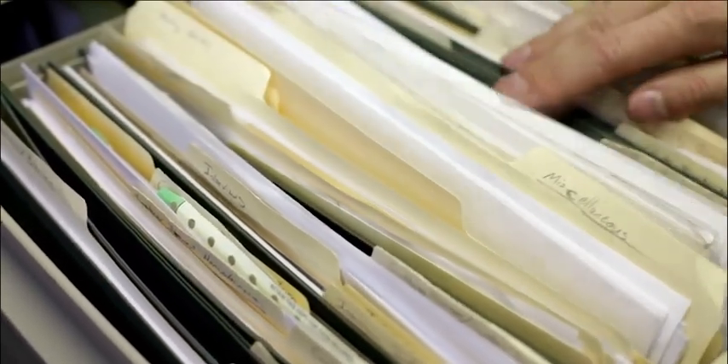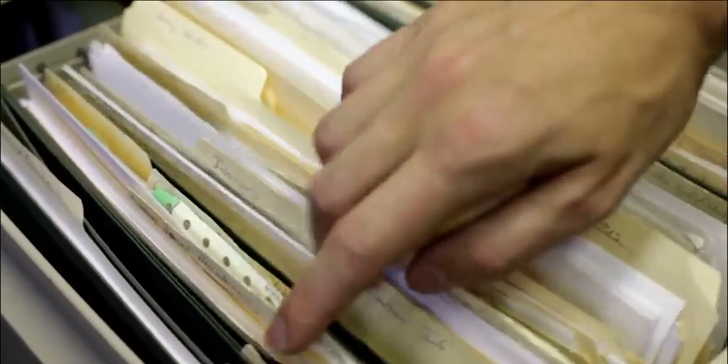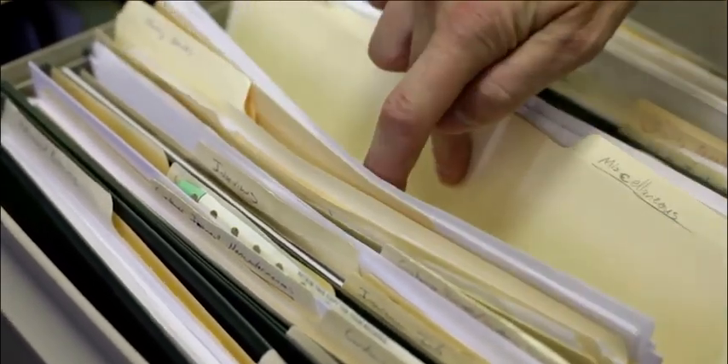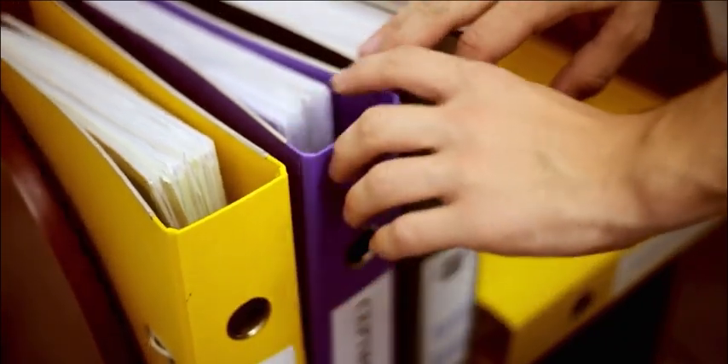It's important to label folders clearly and consistently to ensure that documents can be easily located when needed. Additionally, small businesses may choose to digitize their documents and store them on a cloud-based platform to save physical space and improve accessibility.